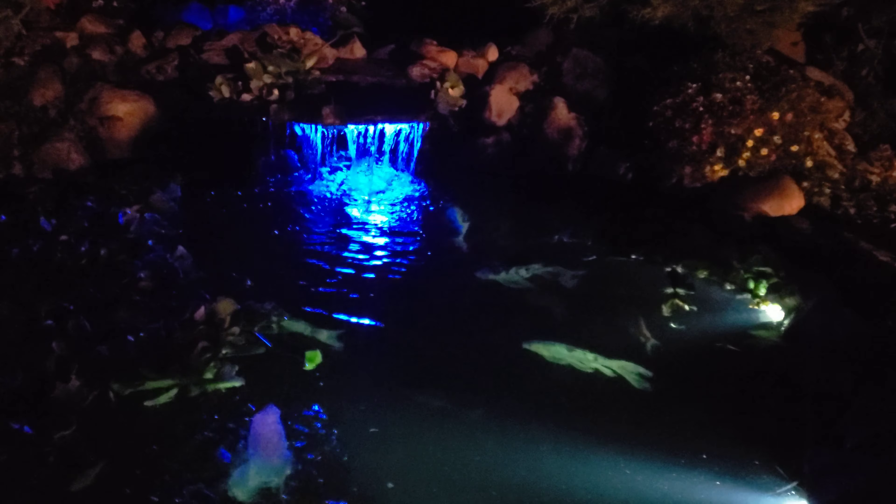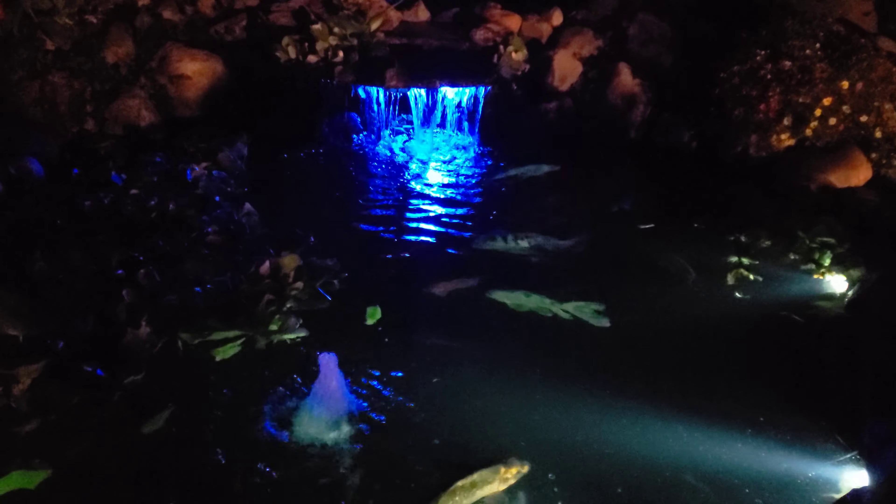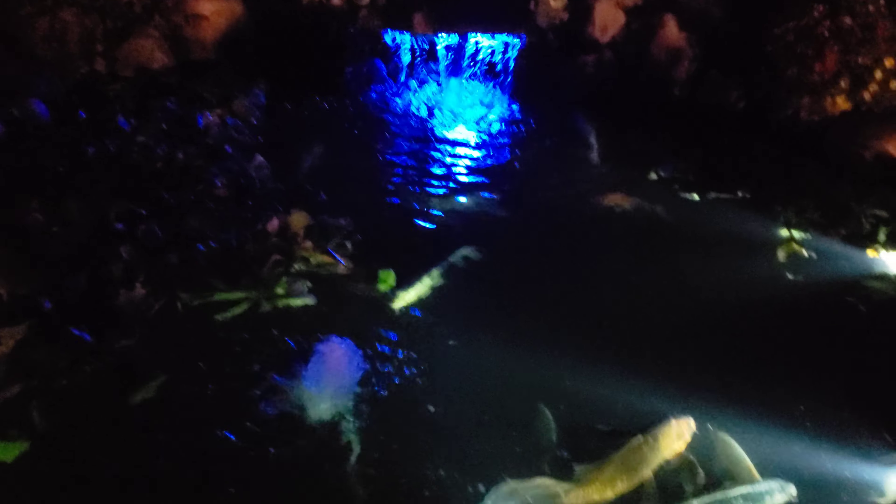Just want to give you guys a little tour of what we see in the evening and give you some ideas about what you might want to consider now that you see what's possible. This is not the best or greatest pond in the world, but it's ours and we enjoy it every night.